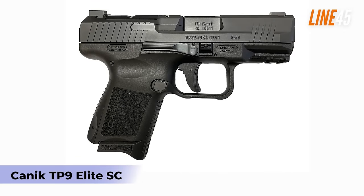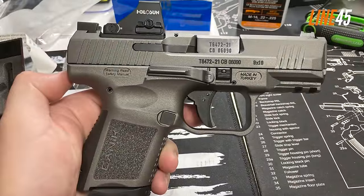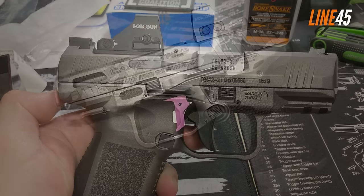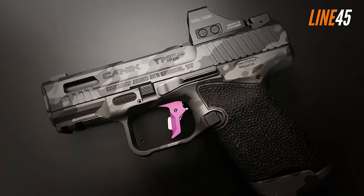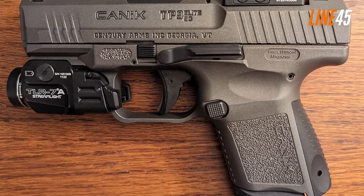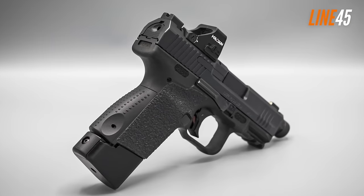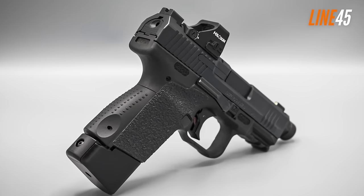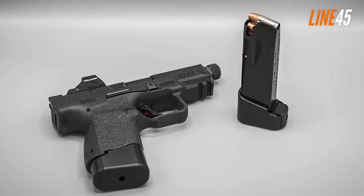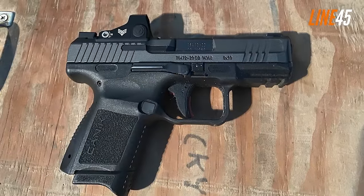Nobody can deny the tons of value that the Canik TP9 Elite SC brings to the table. Throughout experience with this striker-fired pistol, it has proved its user-friendliness, accuracy, and reliability. This value-oriented gun doesn't jam. Priced at around $400 or less, the Canik TP9 Elite SC is a semi-auto, polymer-framed gun chambered in 9mm. It's a compact pistol featuring a 3.6-inch barrel, a width of 1.45 inches, and its extra girth gives shooters more space to hold.